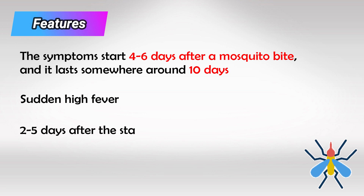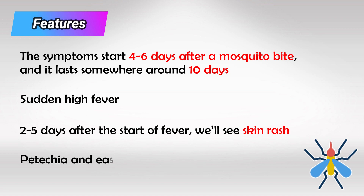Two to five days after the start of fever, we expect to see some skin symptoms and skin rash. The virus itself specifically lowers the platelets, so we also expect to see petechiae and easy bleeding in the gums.